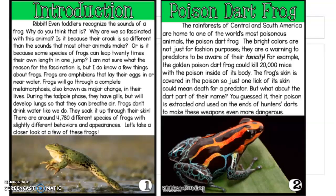Introduction. Ribbit — even toddlers recognize the sounds of a frog. Why do you think that is? Why are we so fascinated with this animal? Is it because their croak is so different than the sounds that most other animals make? Or is it because some species of frogs can leap 20 times their own length in one jump? I'm not sure what the reason for the fascination is, but I do know a few things about frogs.